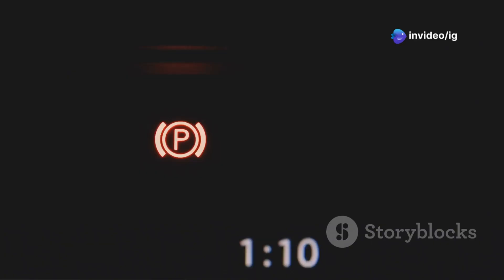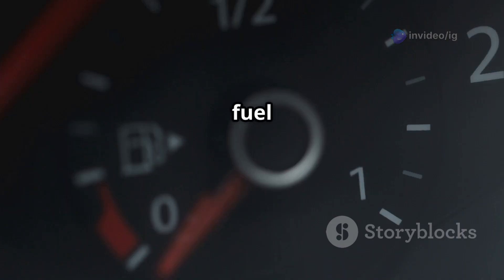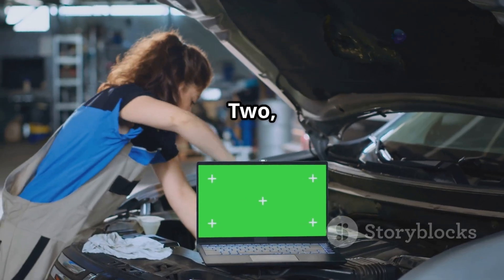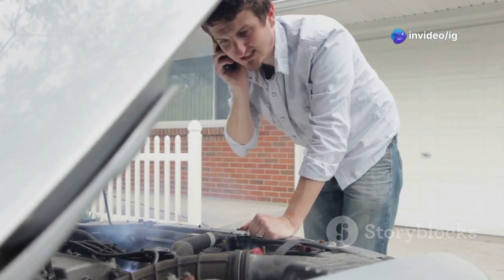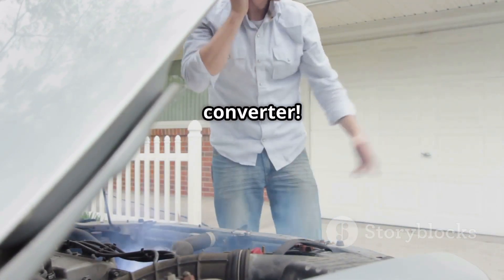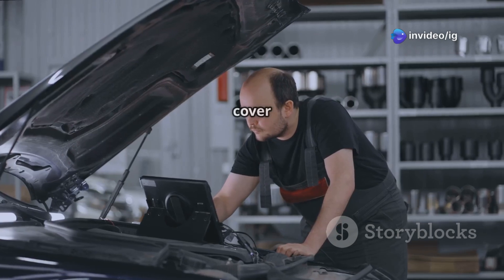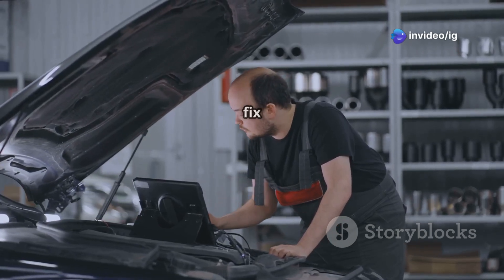Hello IG Garage family! Is your check engine light on and your fuel economy getting worse? If your scanner shows P0138, it means your oxygen sensor bank one sensor two is detecting high voltage. This issue can cause rough idling, poor acceleration, and even damage to the catalytic converter. Ignoring it could lead to costly repairs. In this video, we'll cover what P0138 means, where the sensor is located, and how you can fix it easily.